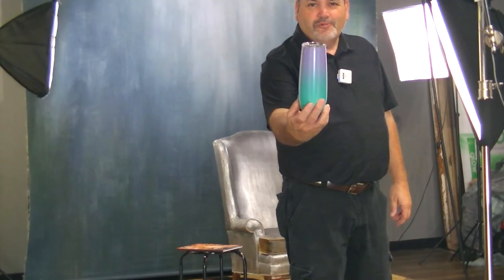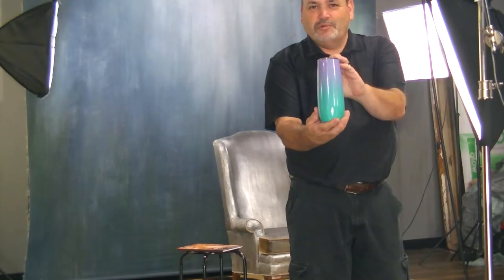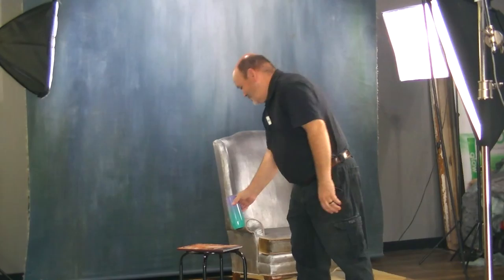Our first giveaway here today is in about 25 minutes, and it will be this wonderful tumbler — pretty cool, multi-colored, purple on top, green at the bottom. You have to be here to win it.